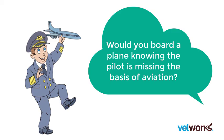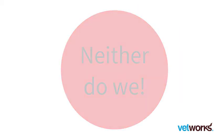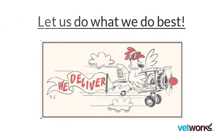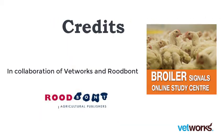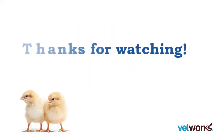Would you board a plane knowing that the pilot is missing the basics of aviation? Neither do we. Let us teach you the basics on how to grow your chickens, helping you to work in a more efficient way for you and your animals. We're looking forward to your response. Thanks for watching and talk to you soon.